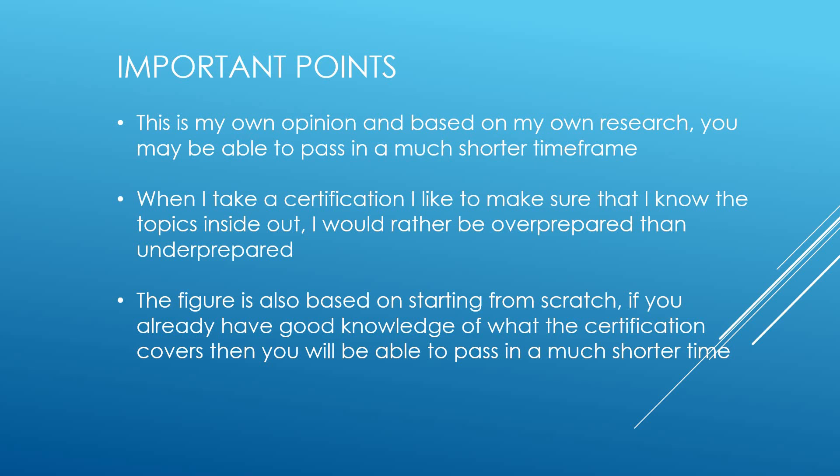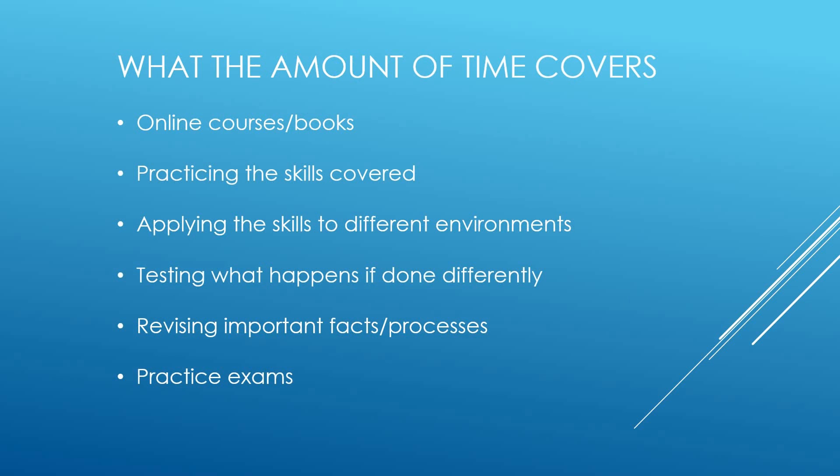I wouldn't need to rely on things like Stack Overflow — I'd like to make sure I can get up to speed straight away and deliver that work. This figure is also based on starting from scratch, so it might be alarming how long it can actually take. But if you already have a good knowledge of what the certification covers and the exam topics, you'll be able to pass in a much shorter time frame. If there are topics you can already tick off, this number will be significantly reduced for you.